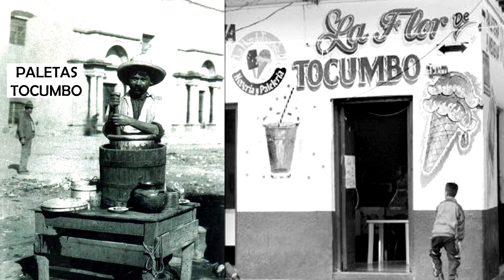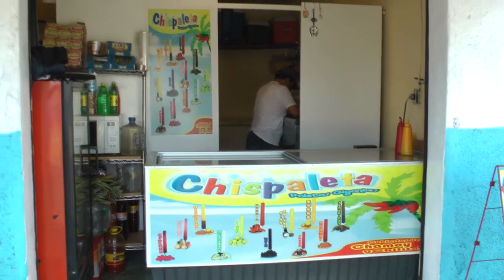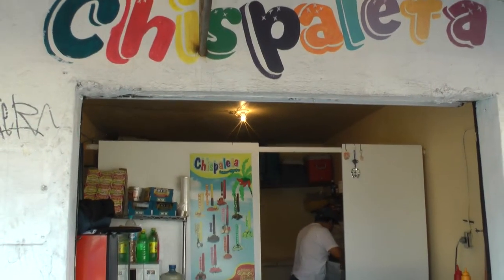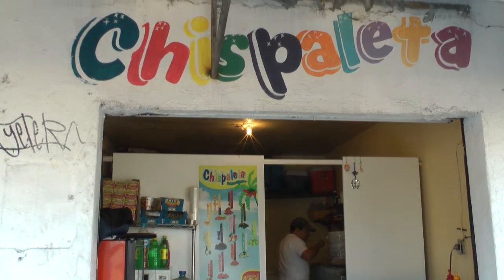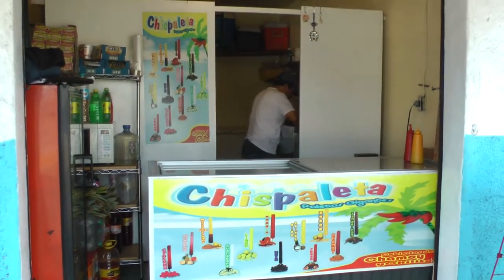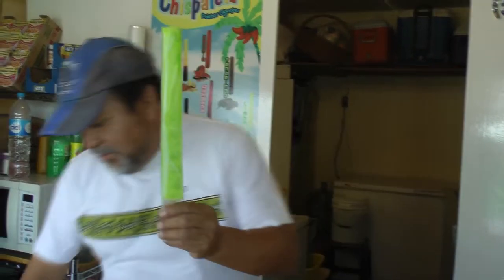Tocumbo es un poblado localizado a 52 kilómetros al sur de Zamora, en el estado de Michoacán. El lugar es conocido principalmente por sus paletas de hielo, las cuales son apreciadas incluso en la Unión Americana, gracias a la propagación de las famosas paleterías. Las paletas generalmente tienen un tamaño estándar de 6 centímetros de ancho por 13 o 14 centímetros de largo, con un grosor de 2 o 3 centímetros. Pero en el estado de Morelia ya se fabrican paletas de un tamaño hasta de 28 centímetros de largo.